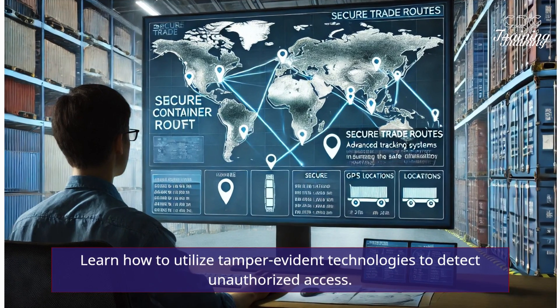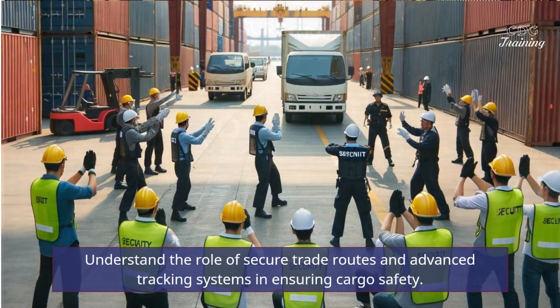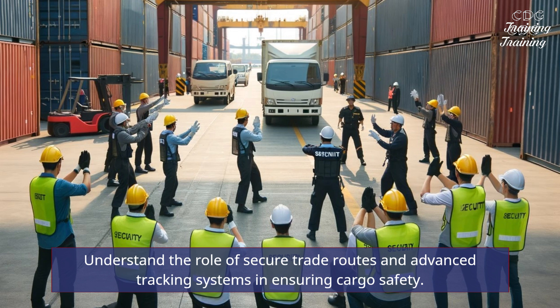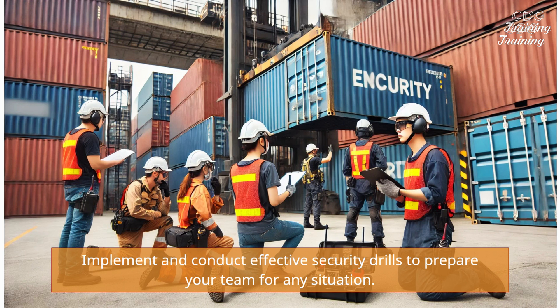Learn how to utilize tamper-evident technologies to detect unauthorized access. Understand the role of secure trade routes and advanced tracking systems in ensuring cargo safety. Implement and conduct effective security drills to prepare your team for any situation.